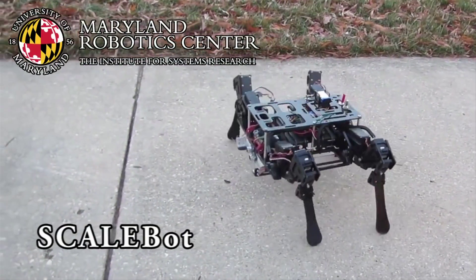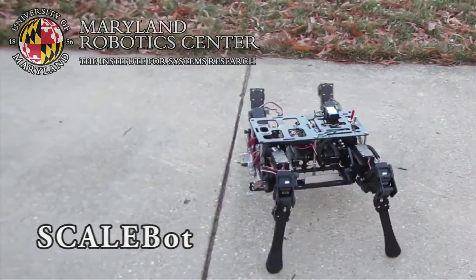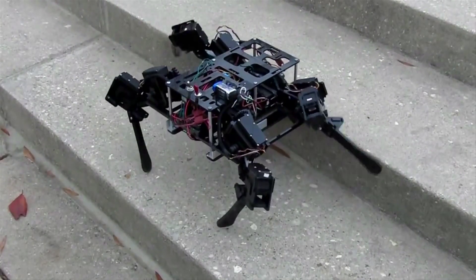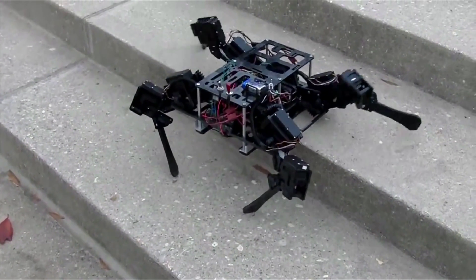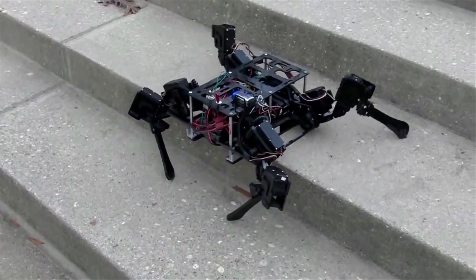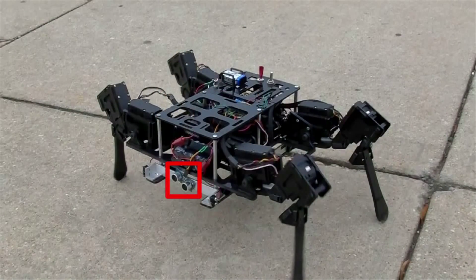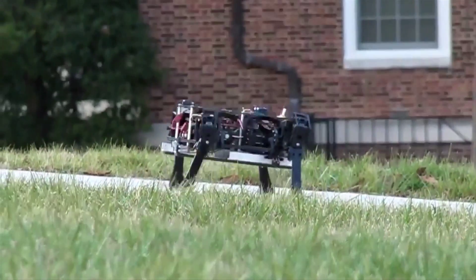University of Maryland researchers have built a four-legged robot called ScaleBot, designed for outdoor urban terrain. Using only onboard sensing and computation, ScaleBot can automatically climb different size and shape steps, and it knows when to swap between walking and climbing. The robot uses ultrasonic and tactile sensors to locate and match the stairs, which improves on the infrared and visual systems that give unreliable results outside.